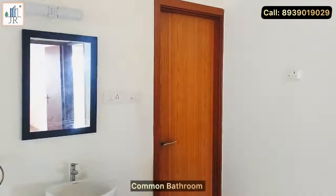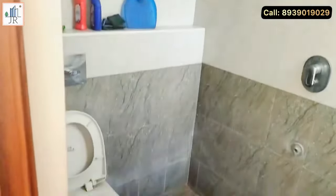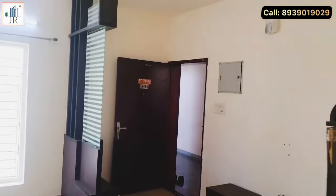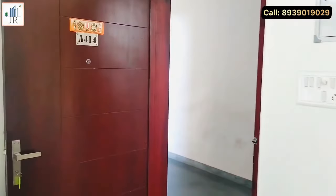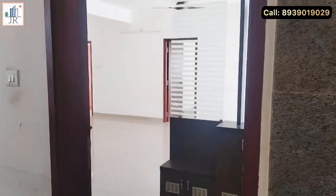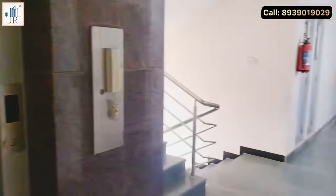Here is the common bathroom. If you are interested in this property, kindly contact Mr. Jerome at 8939019029. Please share this video with your friends and family who are looking for apartments on OMR Road. Thanks for watching — kindly subscribe to our YouTube channel and support.